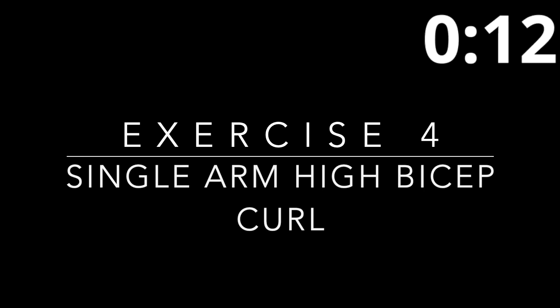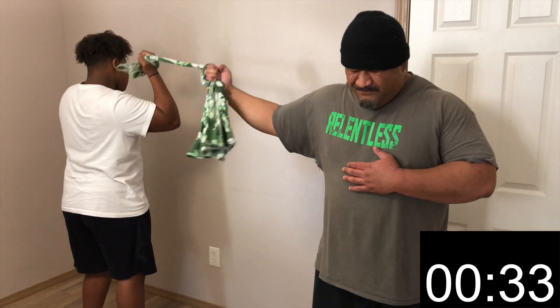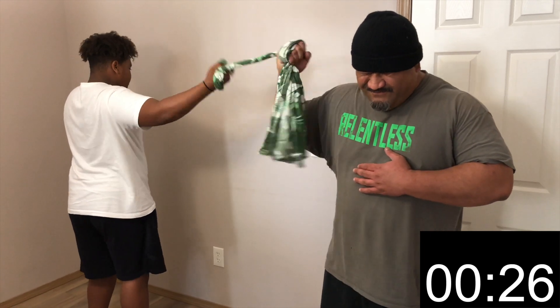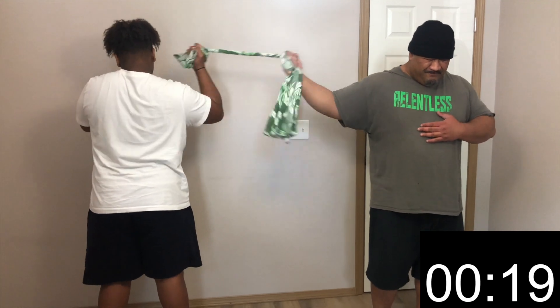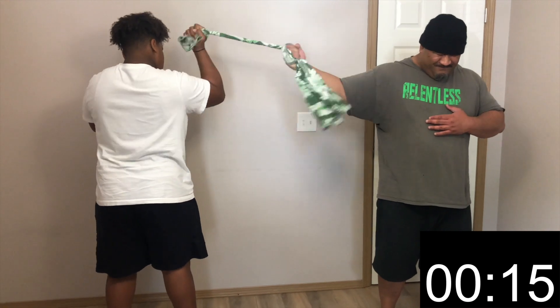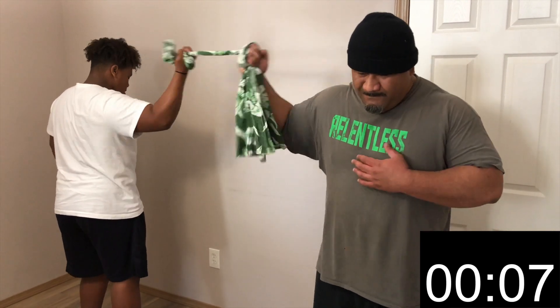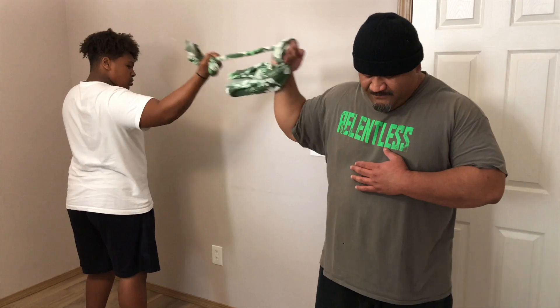Up next we have the single arm high bicep curl. You will begin by standing sideways facing the opposite direction from your partner, holding the ends of the towel. The person starting will have their arm extended out at about shoulder height, gripping the towel with one hand. Slowly pull the towel towards your head, isolating the bicep until you feel tension and hold for a count. Once fully contracted, you will add resistance for your partner to repeat the same movement. Rest up — make sure you stay hydrated. If you need a longer break, pause the video and come back whenever you're ready.